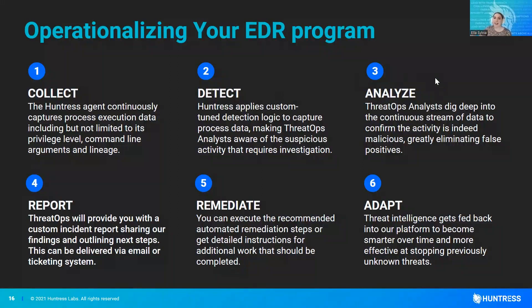From that investigation, we'll create an incident report, which is the deliverable to you — that lets you know the findings and outlines the steps. As I mentioned, it can be delivered via email or ticketing system. Within that incident report, it's also going to give remediation steps of exactly what needs to be done in order to kill that process and get rid of that foothold.